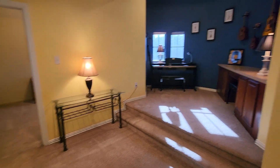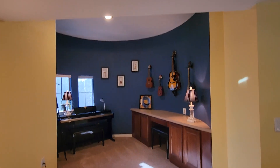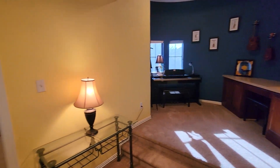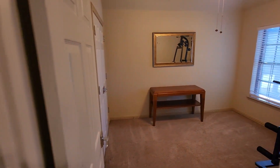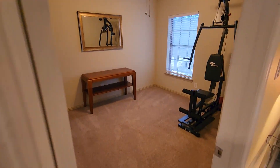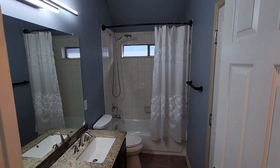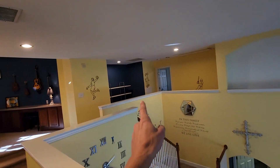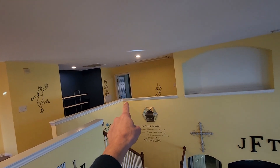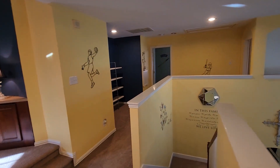When you first get upstairs, you're going to notice this cool little nook right here. I've seen a lot of people use their imagination to make this space into a really nice feature in a home. Right next to that is going to be a bedroom, full bathroom, and another bedroom. Right across the way is going to be an additional bedroom, and this room right here can be a living space or it could be a fifth bedroom.